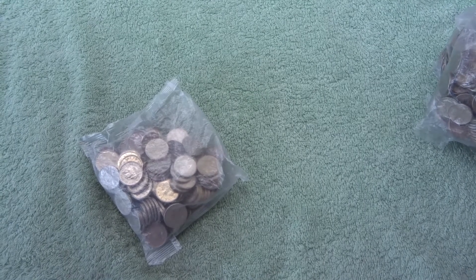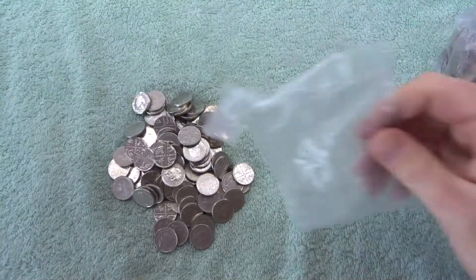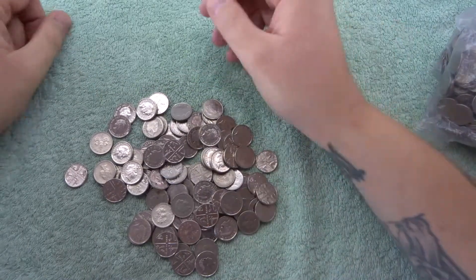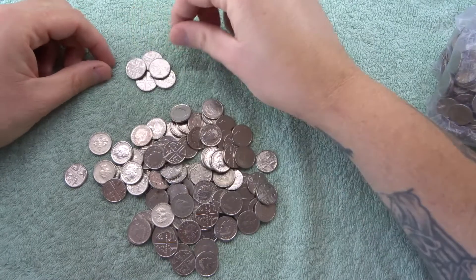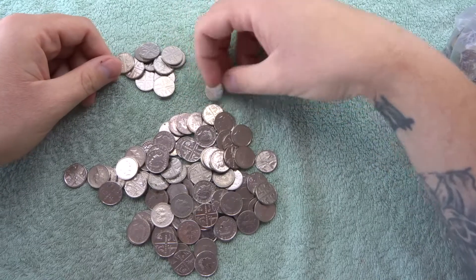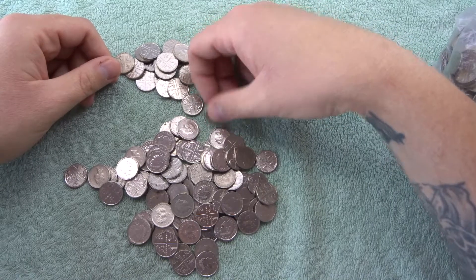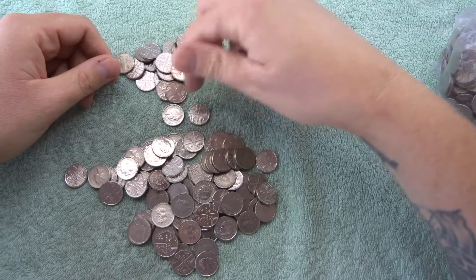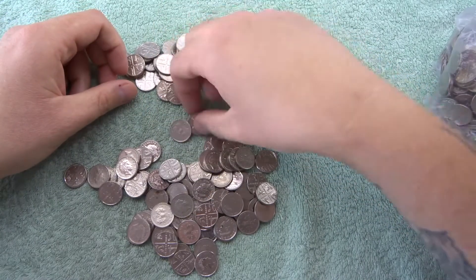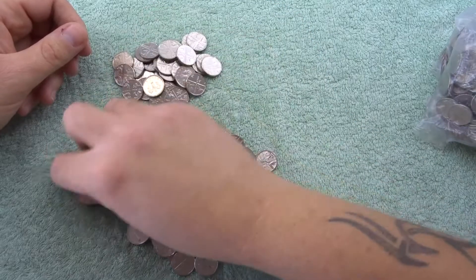So here we go, see what's in bag number one. There is five pounds in each bag and we're going to rummage through four bags, so 20 pounds in each video. It's crazy the amount of coins that's going to go through each video. We're just going to go through them, re-bag them and then carry on searching.